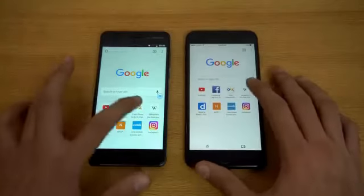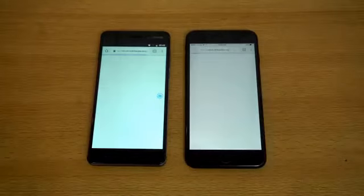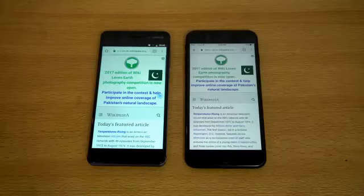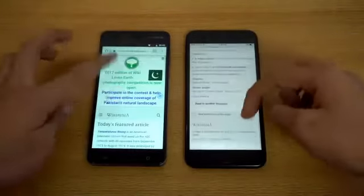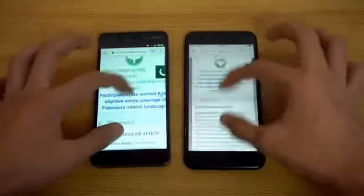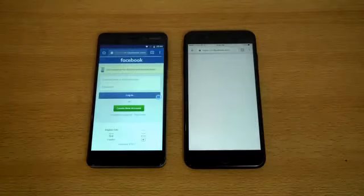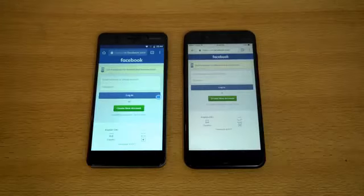The first website will be wikipedia.org — the Nokia 6 loads but the iPhone finishes faster. Pretty close competition there, and scrolling looks very smooth on both phones — I can zoom in and out without any lag. Next we have facebook.com — can the Nokia make a comeback? No. The iPhone still loads up quicker, Nokia was right behind, but good try.